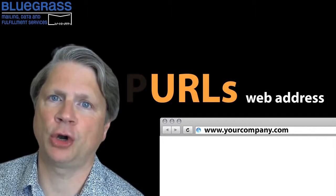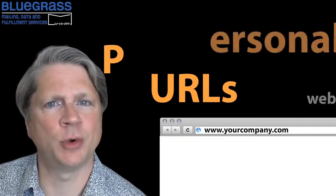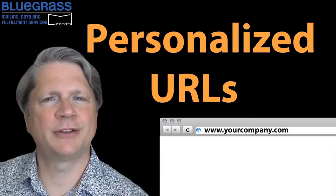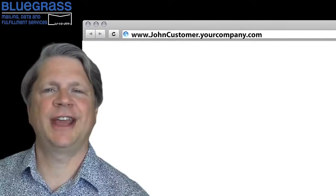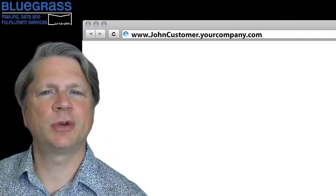Well, now there are PURLs — personalized URLs. It's a web address that takes your customers to their own personalized website. This creates an interactive communication with each one of your customers.